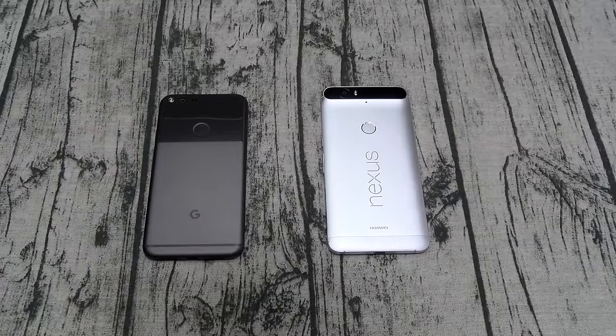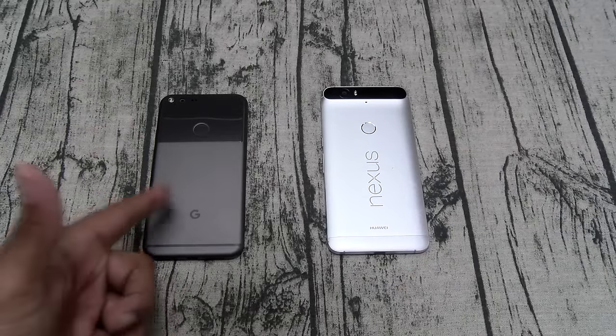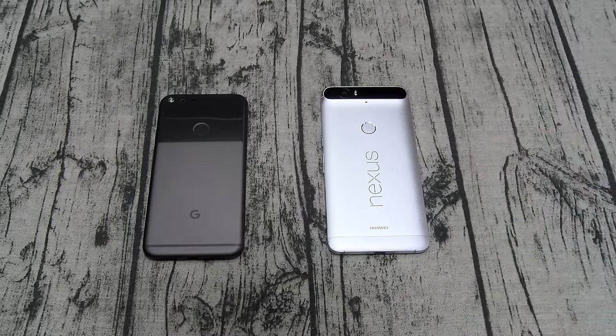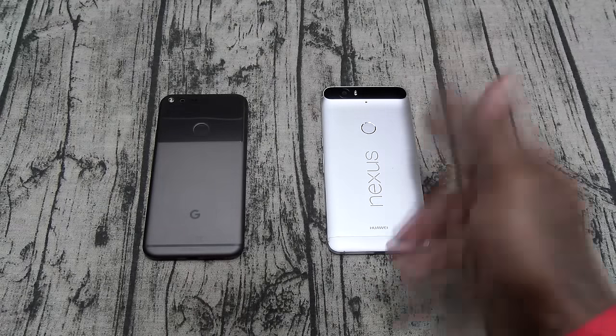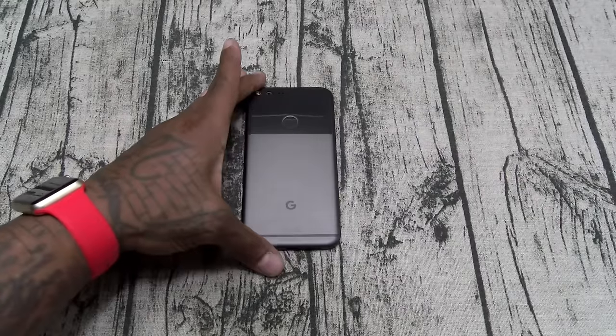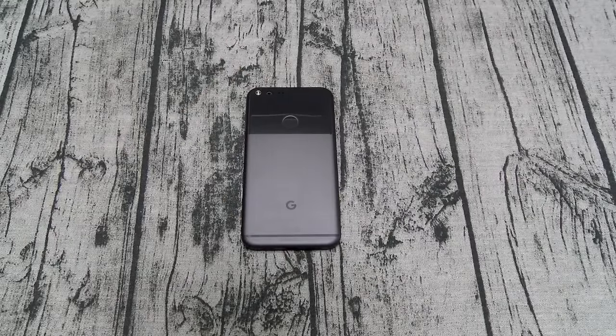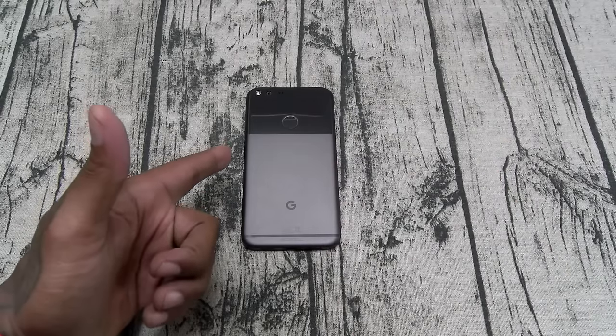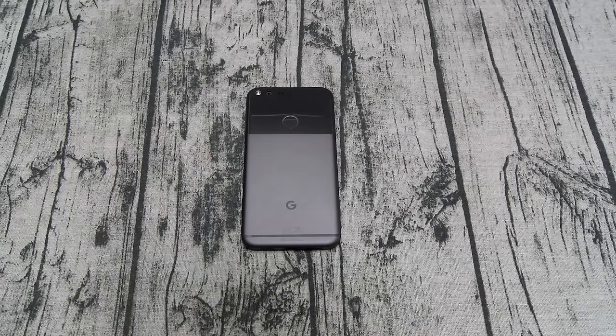Everything else is upgraded. You go from Snapdragon 810, skip the 820, and go straight to the 821. Both phones have 12-megapixel cameras on paper, but the camera on the Pixel XL leaves the 6P in the dust. If you're into stock Android phones, this is the best stock Android phone on the planet right now.